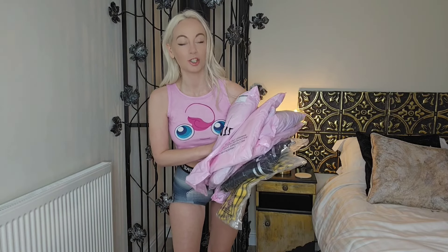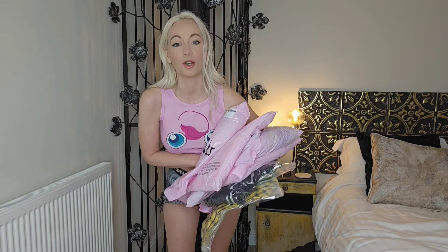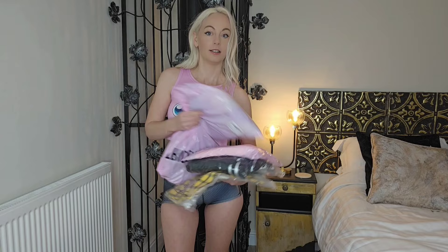Hey guys, welcome back to my channel! Today I'm going to be doing a Dollskill cosplay try-on haul. I bought all these costumes from the Dollskill Trick and Treats range, which is technically a Halloween costume range but you can wear them for cosplay too. I've got seven costumes to try on, so let's get going.